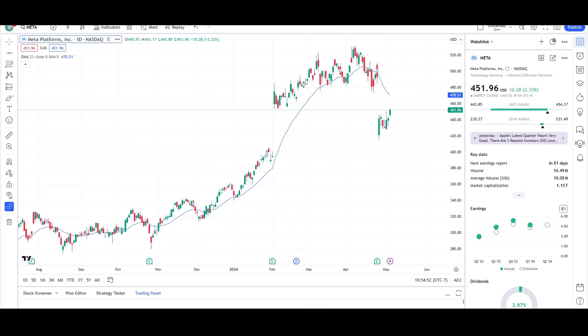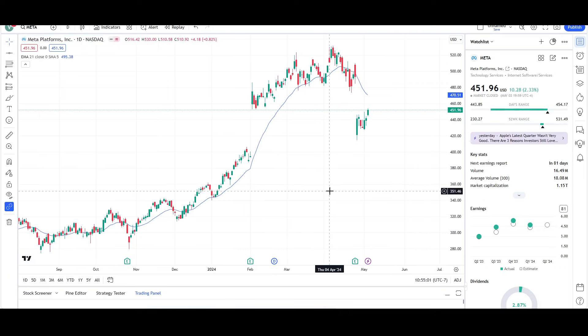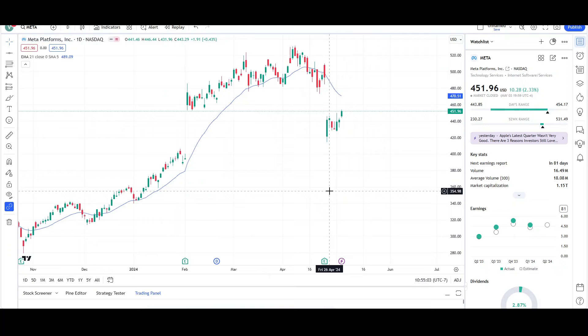What's up, traders? This is VTrace and today we'll be doing a technical analysis breakdown for Meta Platforms with the ticker symbol META. I will first be going over what I see on the daily chart and finish the video off with the weekly chart. This video is for entertainment purposes only. Please trade at your own risk.